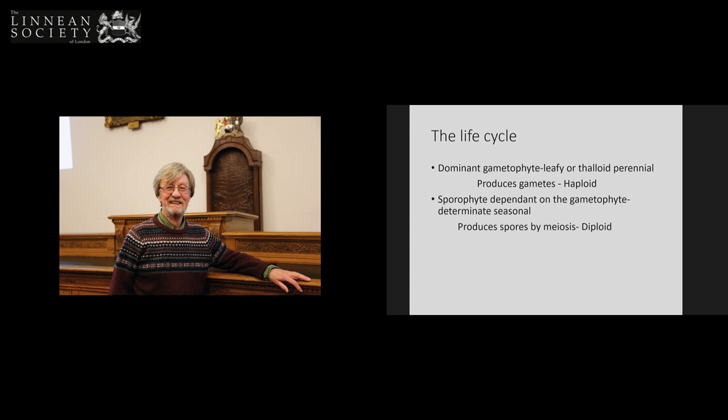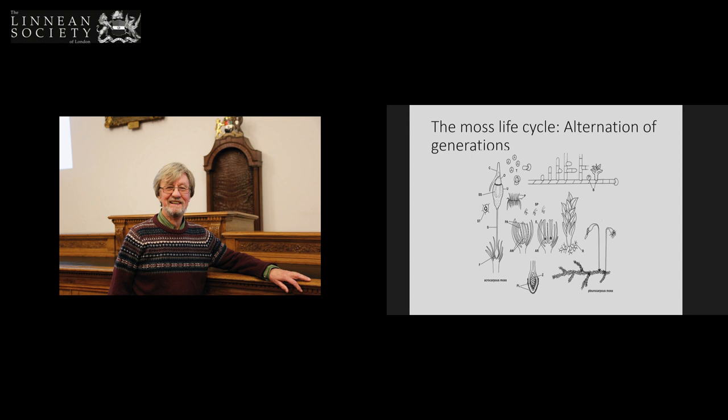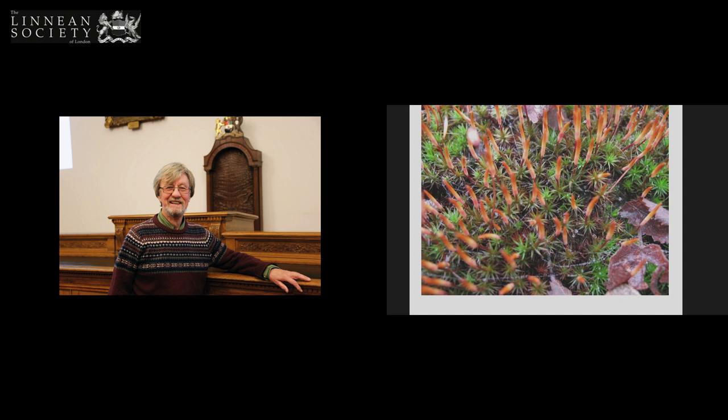The life cycle of bryophytes: there is a dominant gametophyte, which is a leafy plant that produces gametes. A sperm fertilizes an egg and grows into another generation called the sporophyte, which sits on the gametophyte. The normal plant you see is a leafy plant that produces sex organs — male and female — then biflagellate sperm fertilizes an egg, an embryo develops and grows into the sporophyte, which produces spores by meiosis, which grows back into the leafy plant through a juvenile phase called the protonema. This common moss is the gametophyte, and these are the sporophytes sitting on top.